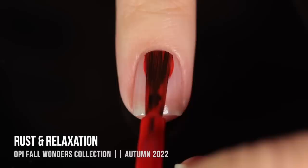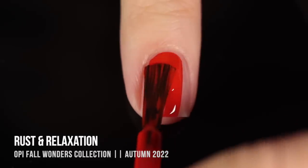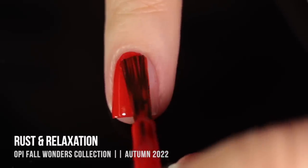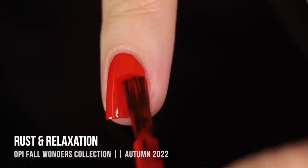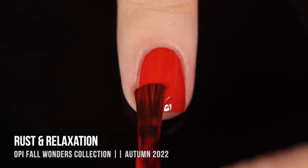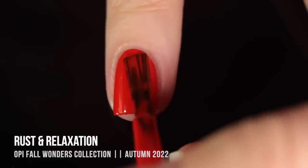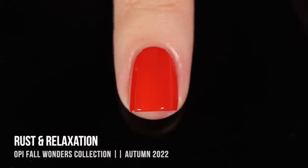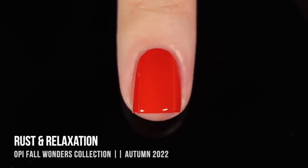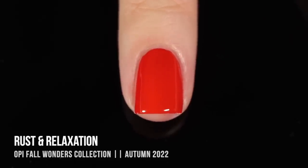Next up we have the shade Rust and Relaxation — these names are cracking me up. This one is a very vibrant orange cream with amazing opacity; it's pretty much one coat on me. This is actually what I'm wearing in the intro and outro to this video, and I think it's such a stunning bright color. I'm a little conflicted because I do think bright orange is a great fall shade, but paired with the other slightly-too-bright shades it feels a little summery. That said, I am absolutely in love with it.